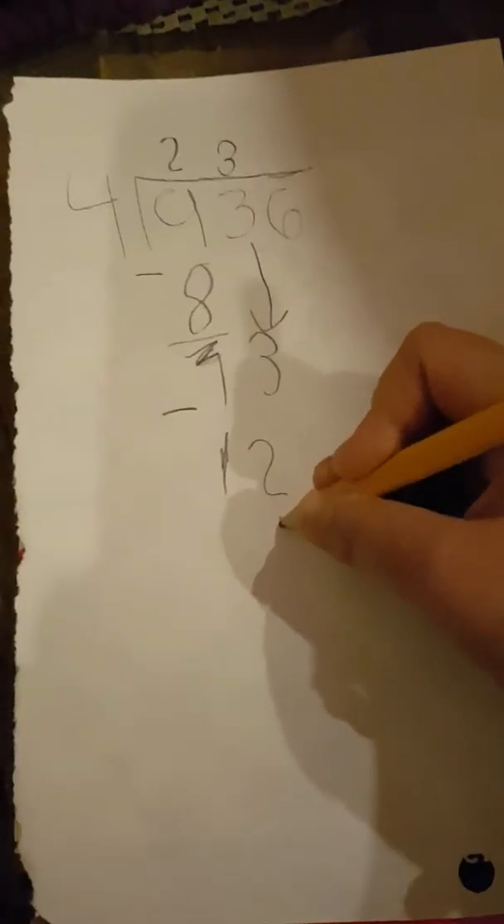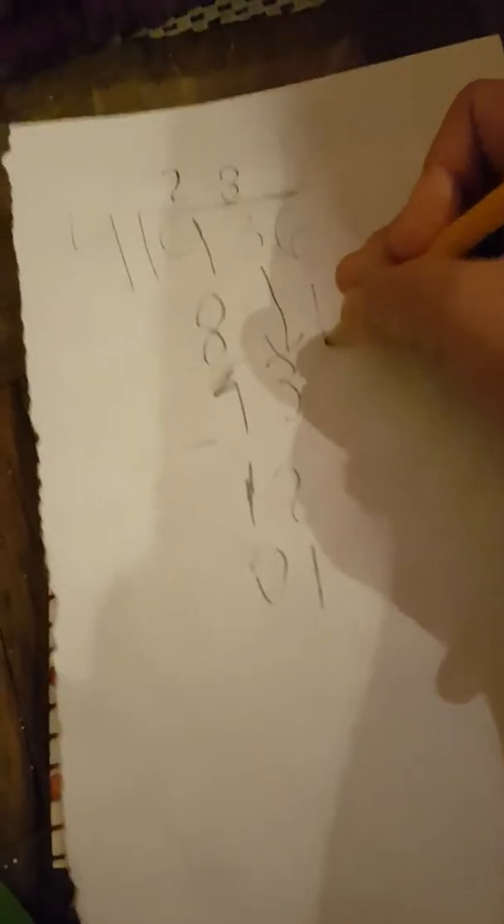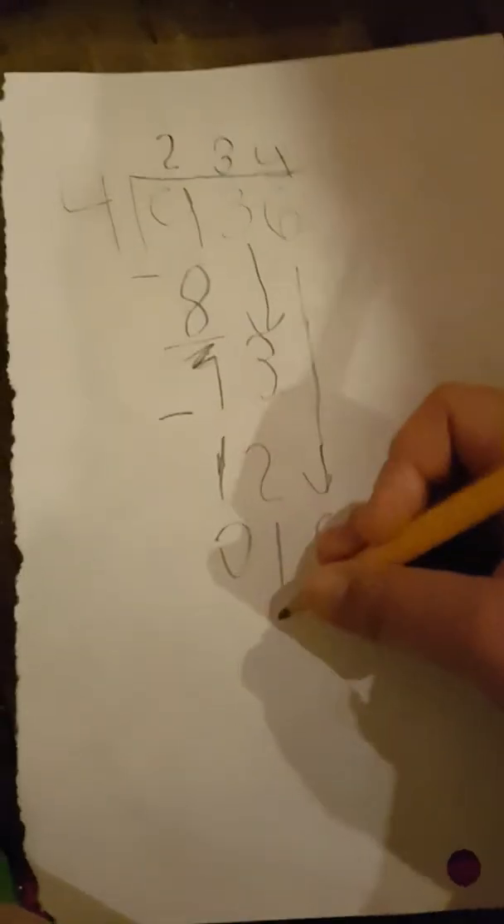13 minus 12 is 1. Then 1 minus 1 is zero — bring down the 6. Can 4 be divided into 16? 4, 8, 12, 16 — which makes 4. That gives you a zero remainder, so we are done!